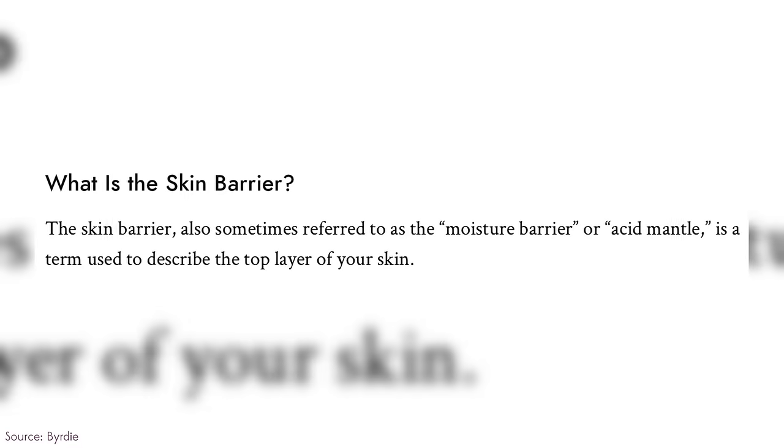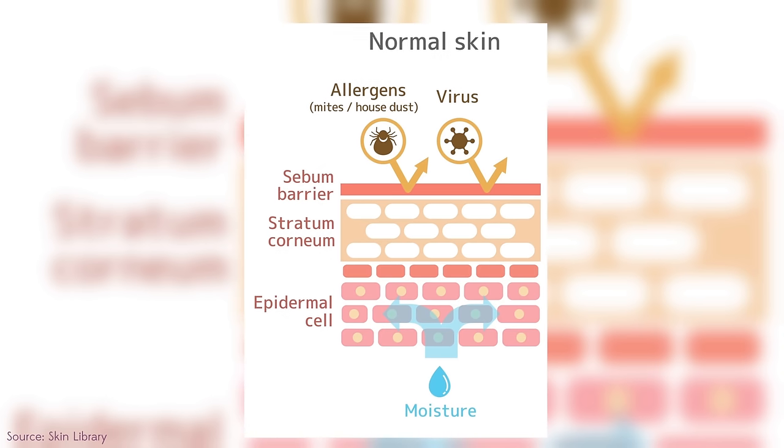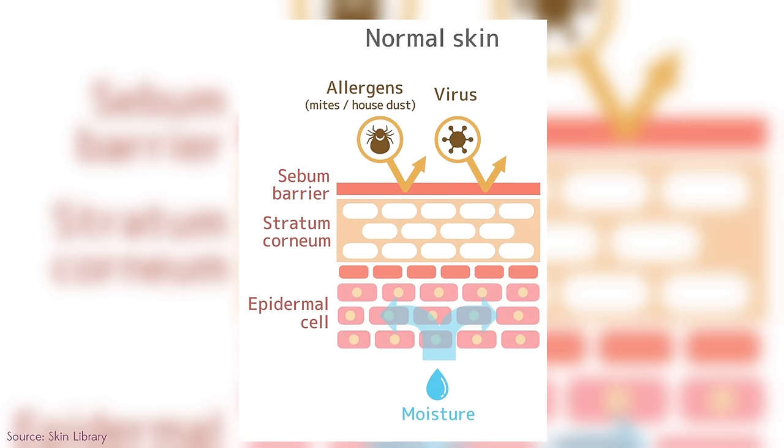This is usually called the acid mantle — it's like a lipid layer or a moisture barrier. And when you look at the skin and the different layers, it's basically this oil that kind of sits on top. It's made up of ceramides, fatty acids, and the sebum that our skin produces. Our skin uses it to lubricate itself, to waterproof itself, and to transport things like antioxidants and fatty acids.